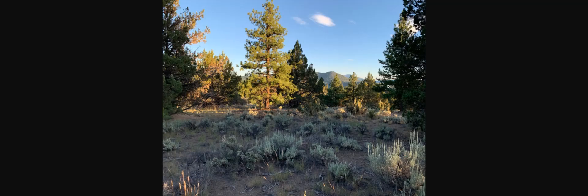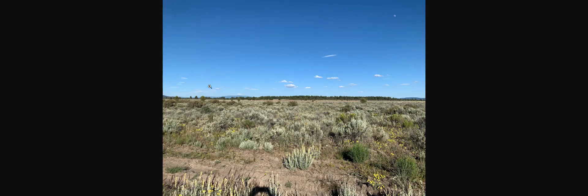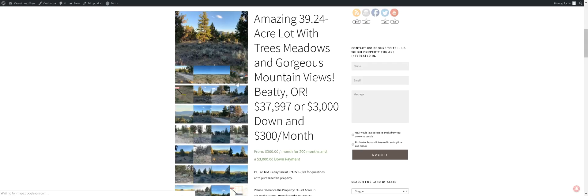Let's take a look — these are pictures of the actual property. Little mountain views over here through the trees, looks like some desert sage. Here's one of the meadows on the property, just beautiful, some wildflowers in there.